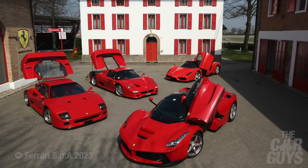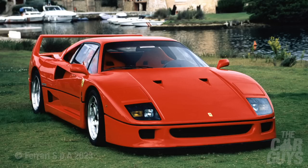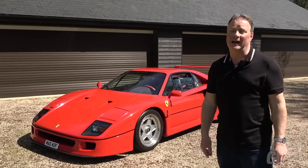The F40, along with the F50, Enzo and LaFerrari, is one of Ferrari's crown jewels. One of the most iconic, celebrated, exhilarating road cars ever made, regularly voted the greatest supercar of all time.